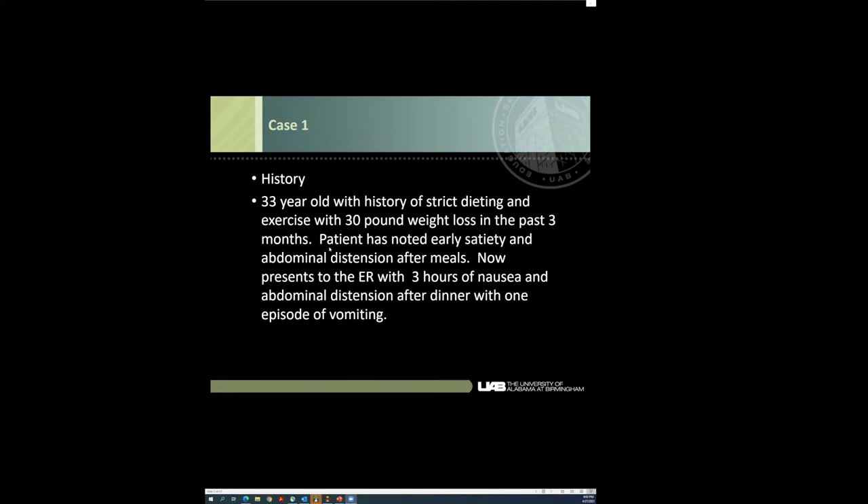So we have mystery cases. A 33-year-old with strict dieting and exercise, with 30 pounds of weight loss in the past three months. Notice early satiety and abdominal distension. Now to the ER with three hours of nausea and abdominal distension after dinner with one episode of vomiting.